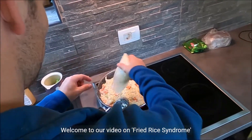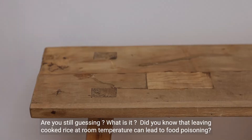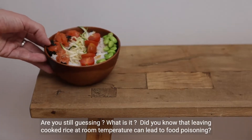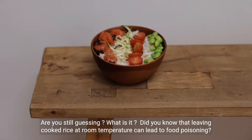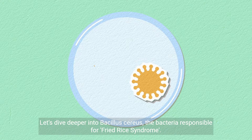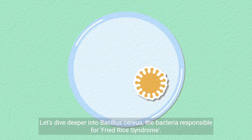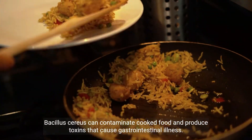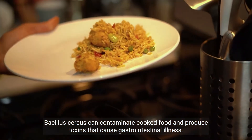Welcome to our video on fried rice syndrome caused by Bacillus cereus bacteria. Did you know that leaving cooked rice at room temperature can lead to food poisoning? Let's dive deeper into Bacillus cereus, the bacteria responsible for fried rice syndrome. Bacillus cereus can contaminate cooked food and produce toxins that cause gastrointestinal illness.